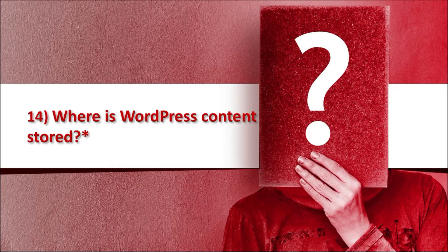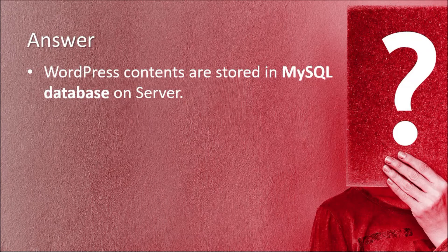Question number 14, and a most important question, is: where does WordPress store its content? The answer is WordPress content is stored in a MySQL database on your specific server.